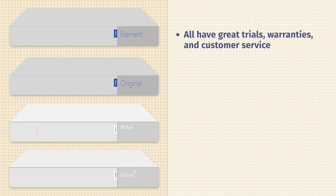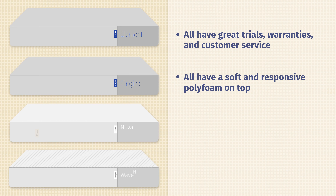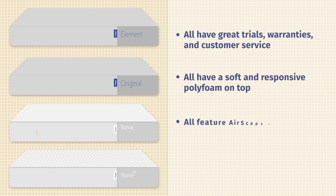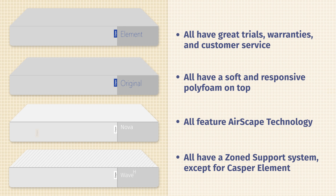Let's talk about the similarities between these mattresses. First off, they all come from Casper, which means they all have good sleep trials, good warranties, and great customer service. They also all feature a soft polyfoam right on top that is quite responsive, and they all feature Airscape technology to help with breathability. Last but not least, except for the Casper Element, they all have zone support in their construction.